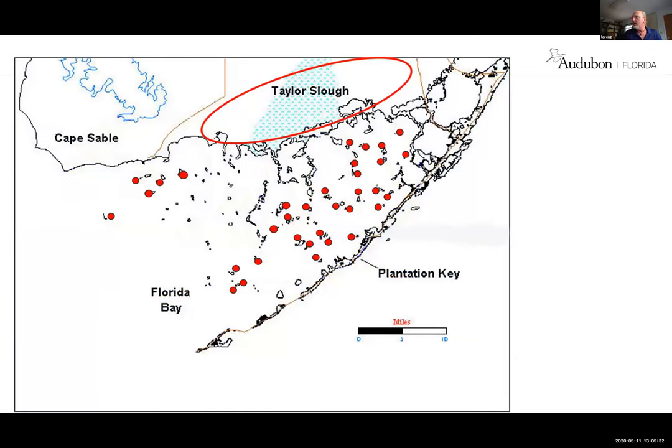This shows all the colonies in Florida Bay that we monitor. I'm going to focus on this group here — this is the Northeastern region. These birds feed in the circled area around Taylor Slough and then up into Southern Biscayne Bay. So this is their critical habitat when they're nesting.